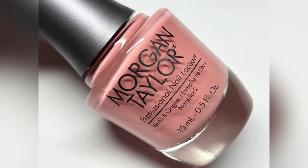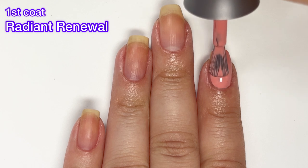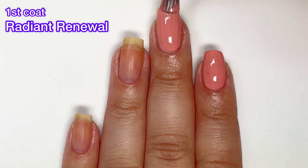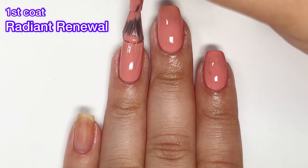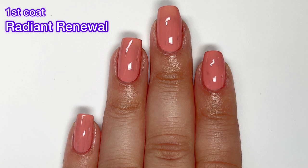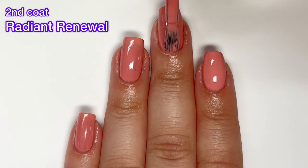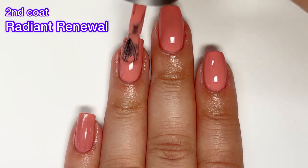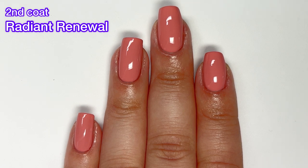Last but not least we have Radiant Renewal, and this is a dusty coral cream. This one again has a fantastic formula. These lighter polishes usually need two to three coats or end up streaky with bald spots, but that is not the case with any of the polishes in this collection. The formulas are absolutely excellent. If you're going to have colors that are pretty common with nothing too unique, you have to make sure the formulas are excellent — and Morgan Taylor definitely nailed that.